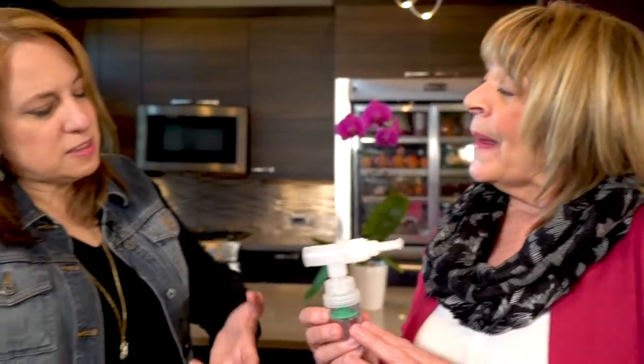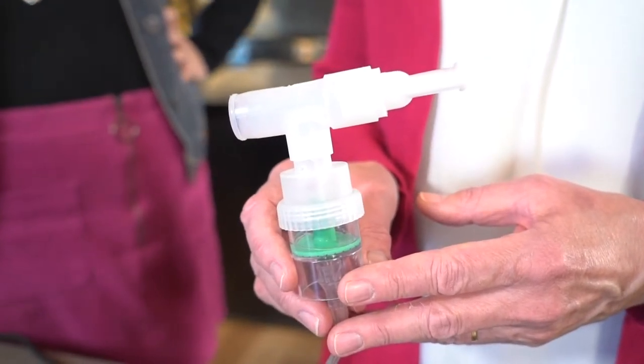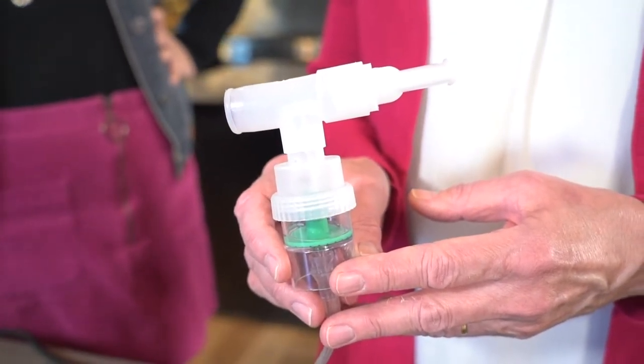Is the nebulizer something used for maintenance every day, or is it more of a rescue? It depends on the severity of your asthma or what lung disease you have, because some individuals take these more than once a day. They do most of the time have a rescue medication or a combination medication inside.